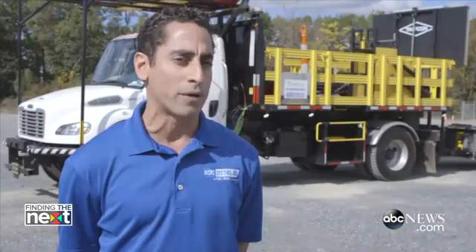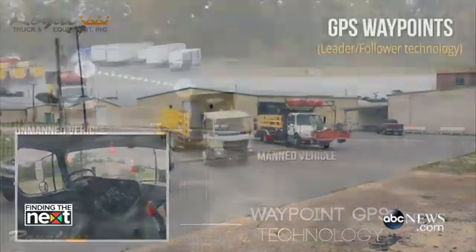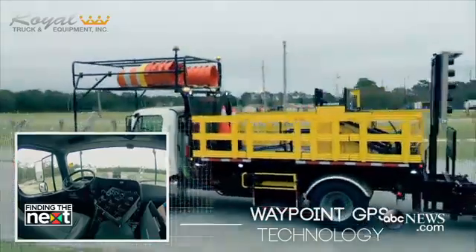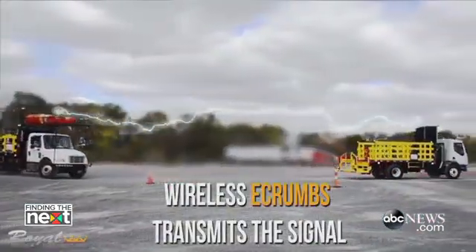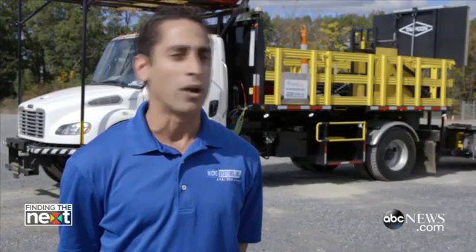In a leader-follower operation, the MPAC system actually uses velocity, heading, and position data from the manned leader vehicle and transmits that data in packets of information to the unmanned follower vehicle in what we call e-croms. These e-croms allow the follower vehicle to mimic the exact speed, heading, and direction of the leader vehicle.